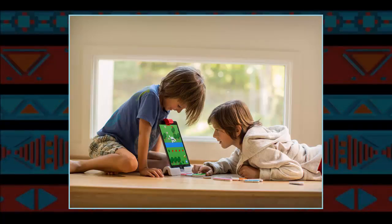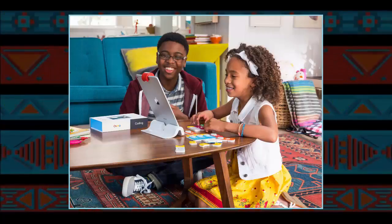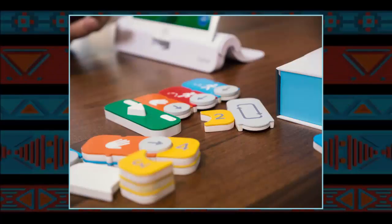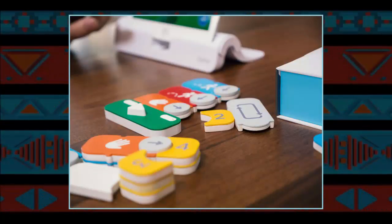Now the challenge is figuring out how to make creating code as easy as using it. Osmo does that by turning abstract building blocks of computer programs into actual, real-world building blocks. The goal is to make the process so simple that a five-year-old can create code without having to read an O'Reilly book.